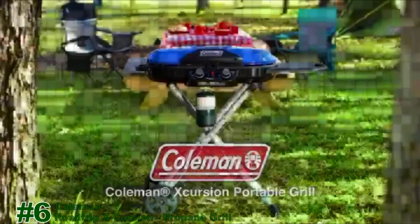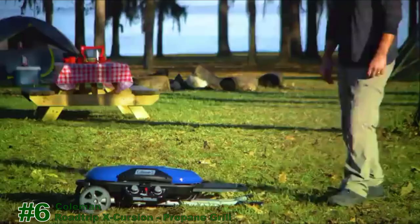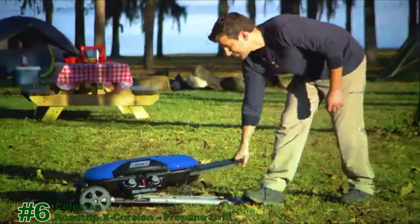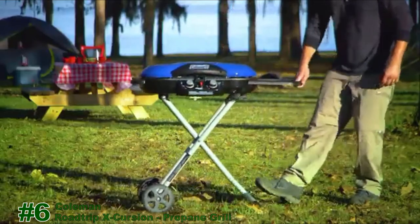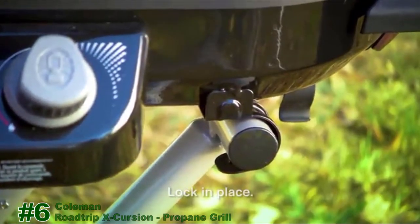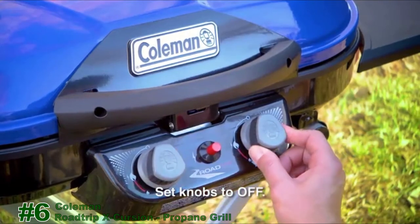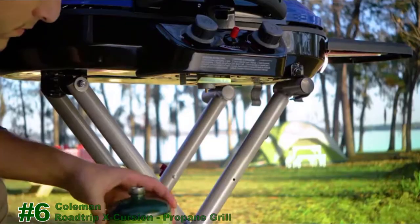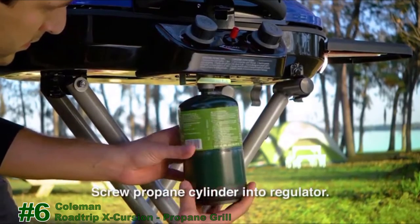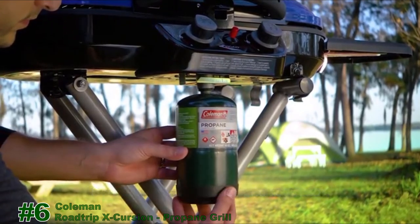Here's a quick guide on how to use your Coleman Excursion portable grill. To set it up, place the grill on firm and level ground. With one foot on the towing handle, grasp the carry handle, lift it towards you until it's fully extended, and lock the grill into place. Before installing the propane cylinder, make sure the knobs are in the off position. Remove the plastic cap from the top of the propane cylinder and screw the cylinder into the regulator under the control panel until it is hand tight.